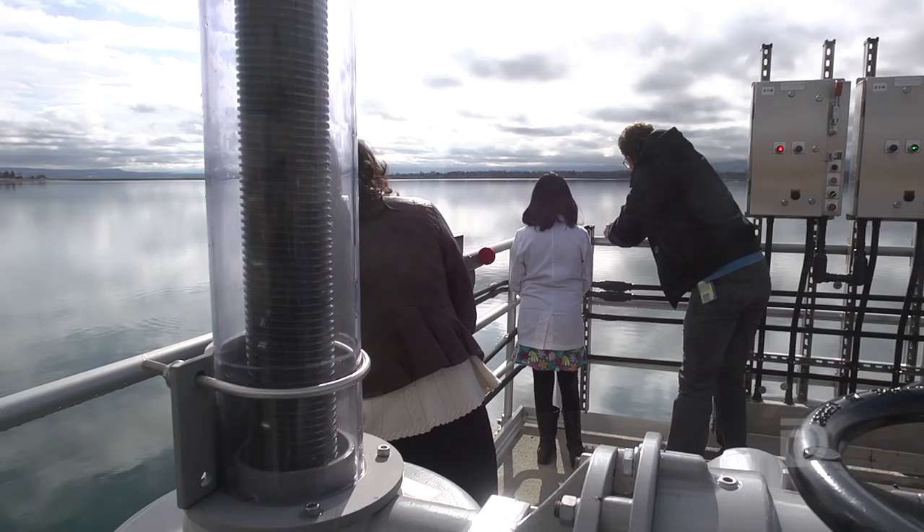This water here originated as snowmelt from the mountains from way up over there. We are having a very special guest today. Welcome to Marcia's Water Treatment. Thank you.